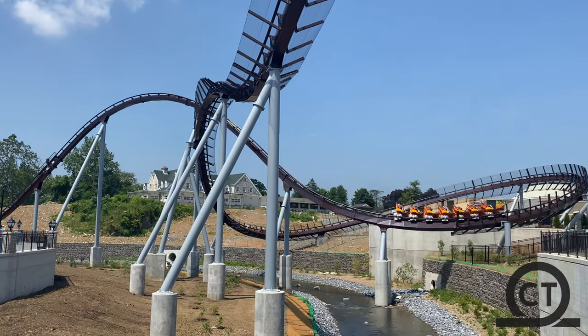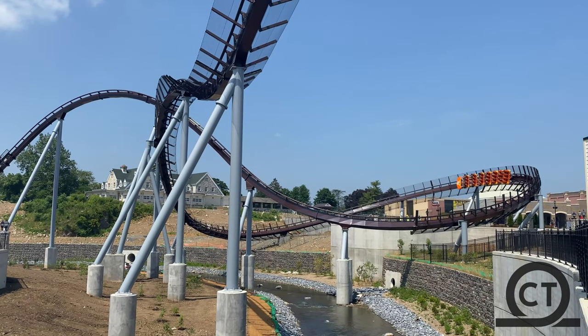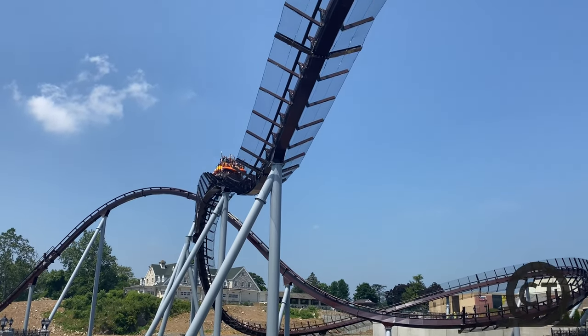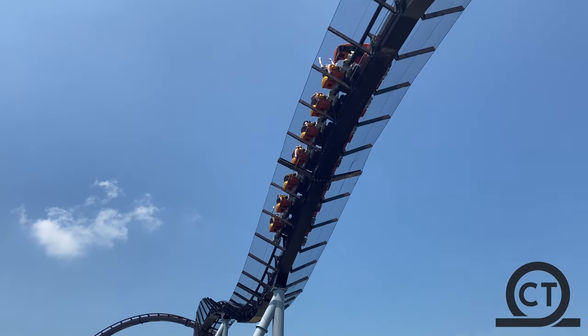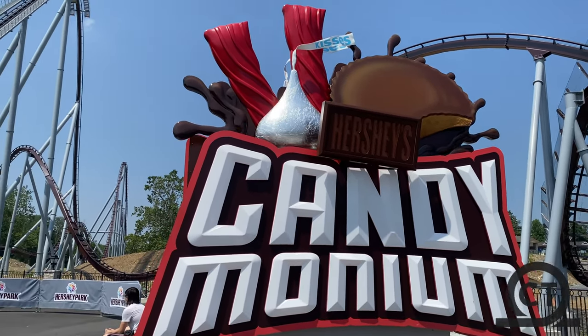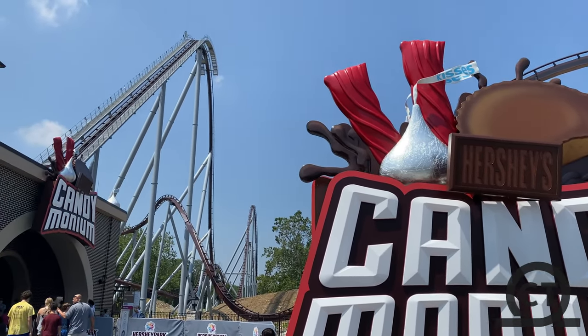The name Candemonium has really grown on a lot of people since they announced it in 2019, and I personally think it's super cool. From now on, this coaster is pretty much the star attraction of the park — it's a huge crowd pleaser, even though they already had Skyrush, their other hyper coaster.